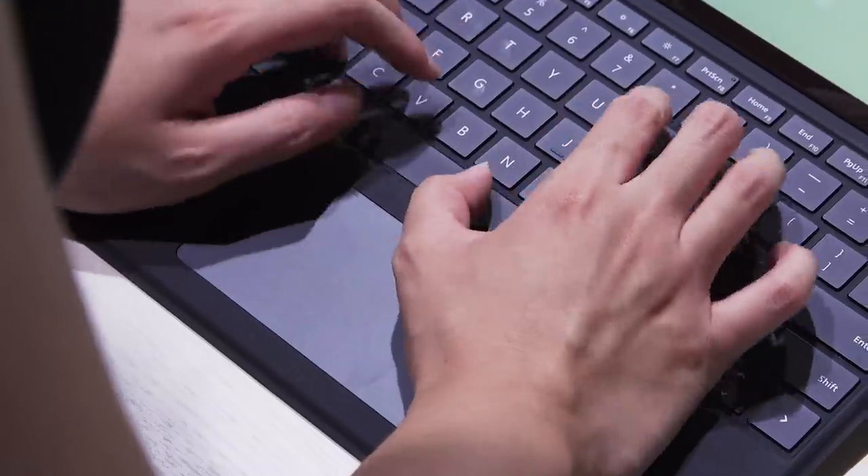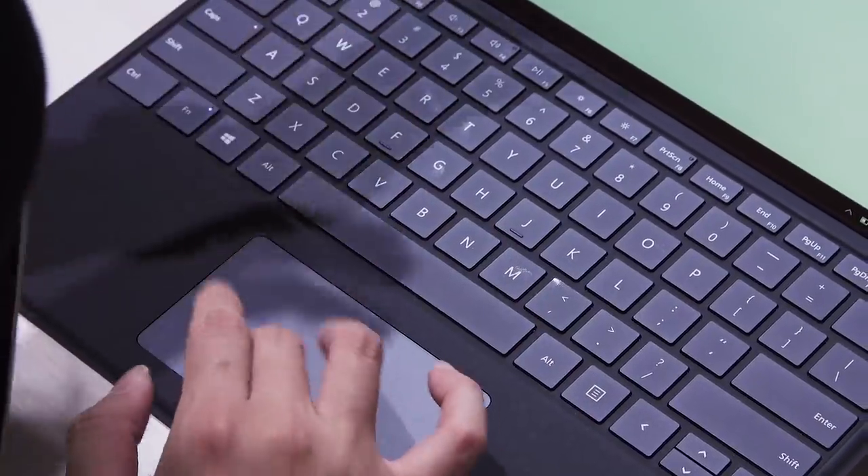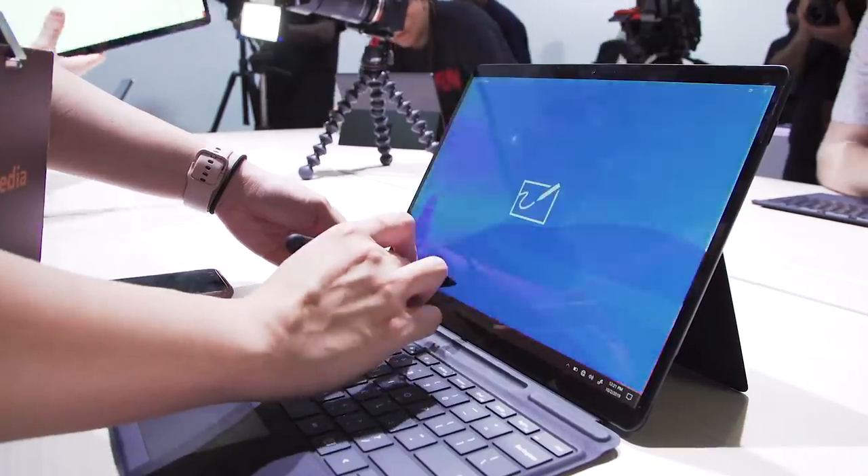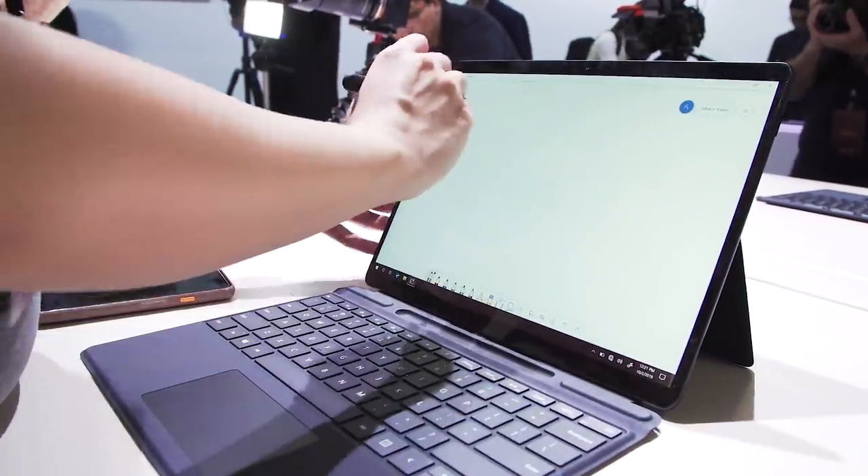The keys themselves are comfortable and the trackpad was responsive. I haven't had that much time with this device overall, but I already really like the screen. I am still slightly concerned about Windows on ARM.